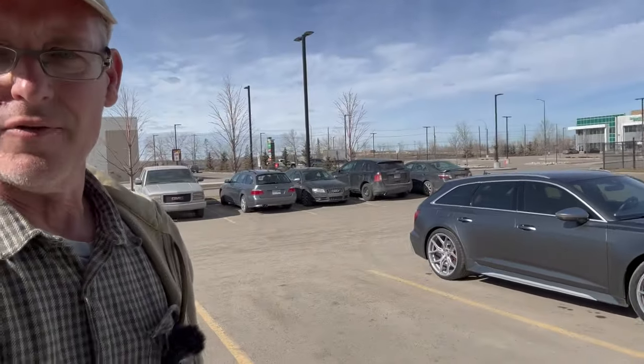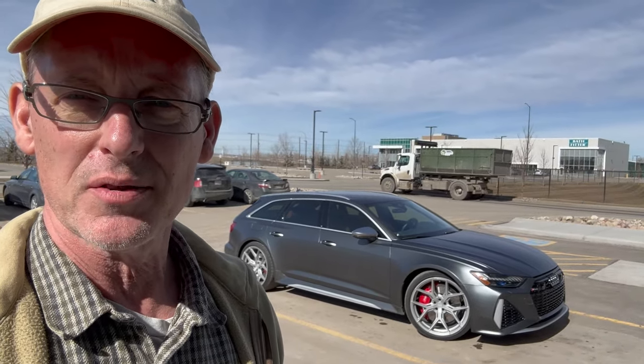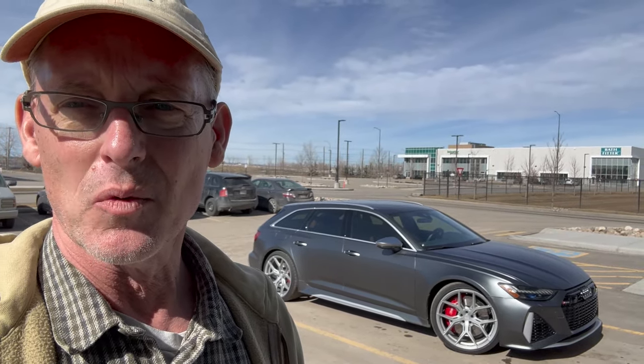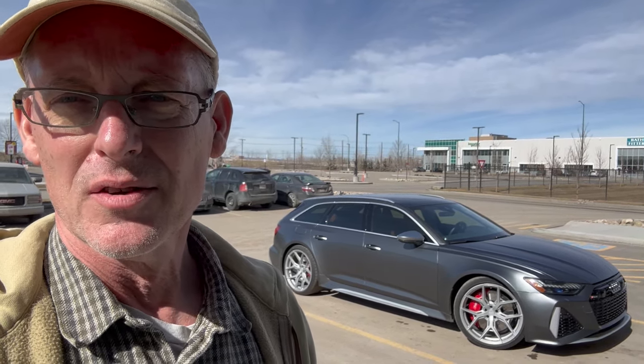We're up in front of Lug Nuts and we've brought the 2021 Audi RS6 out front. We had some requests on BaT to see what it looked like in the natural light, see what it looked like with the aftermarket wheels on it. So we'll do a slow walkround of the car just to show you the different contours and the way it reflects light.